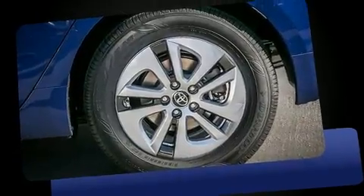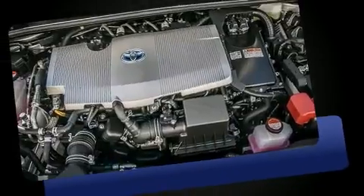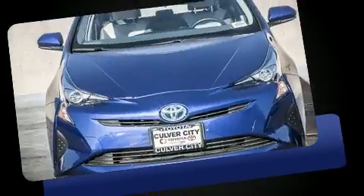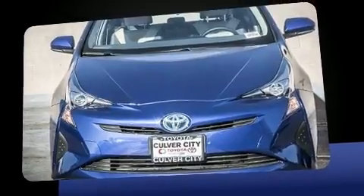Toyota infused the interior with top shelf amenities such as a trip computer, fully automatic headlights, heated door mirrors, lane departure warning, and remote keyless entry.